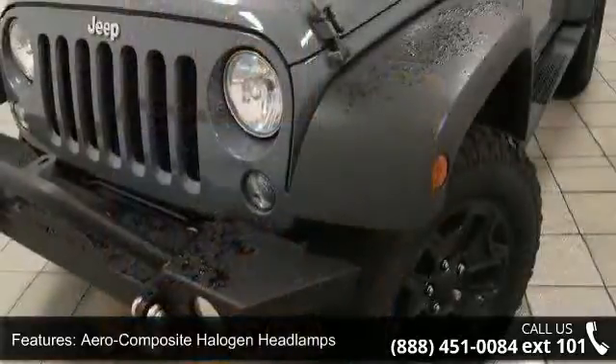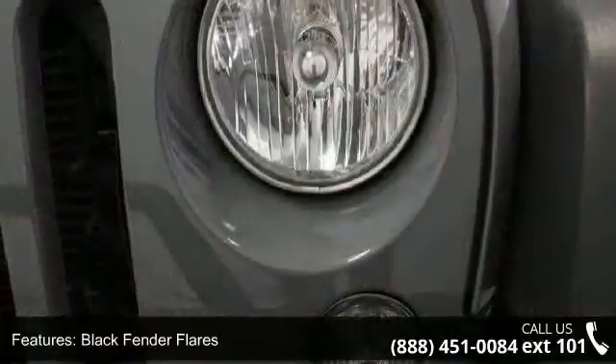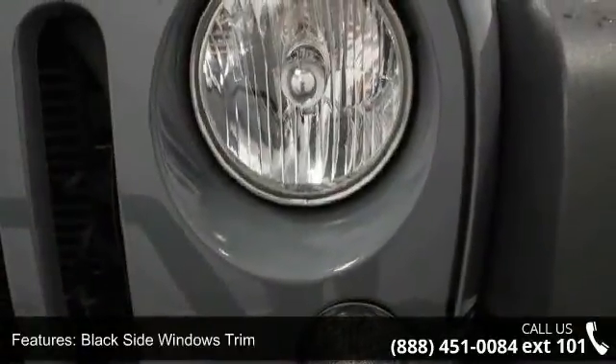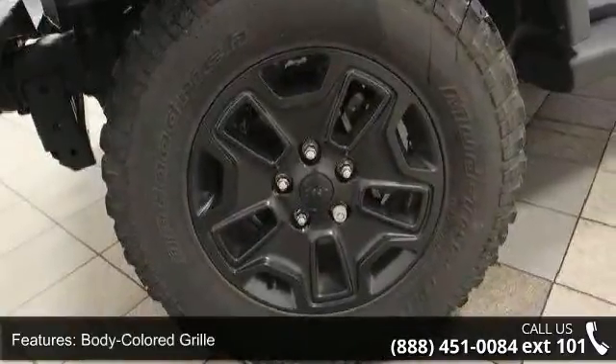Aero composite halogen headlamps, black fender flares, black side windows trim, body colored grille, clear coat paint, conventional rear cargo access, front fog lamps, fully galvanized steel panels.